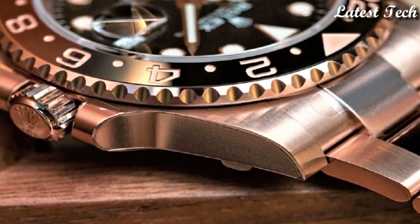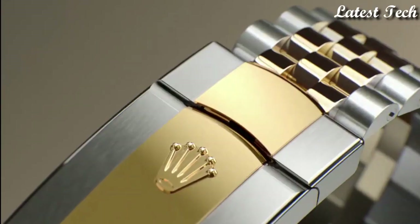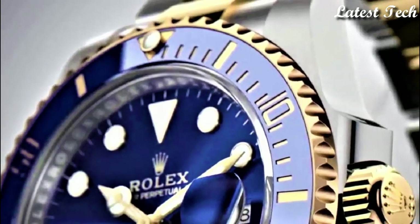Hello everyone, today I am going to show you the best Rolex watches of 2023 based on specifications. Please subscribe to my channel and press the bell icon button so that you get my new video notifications.